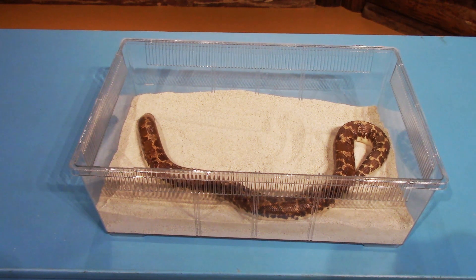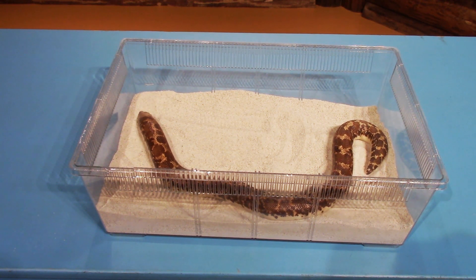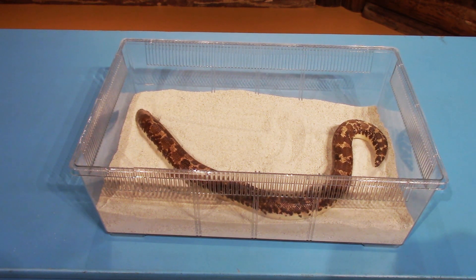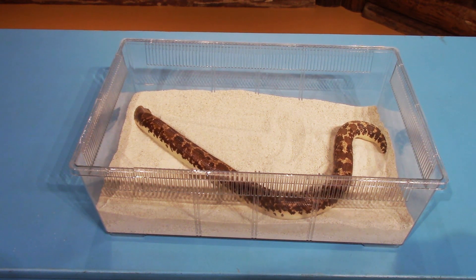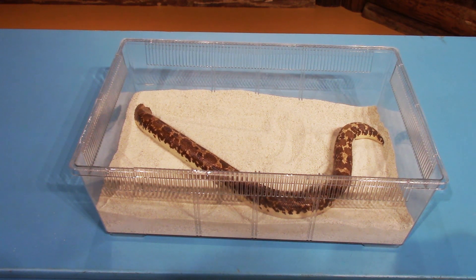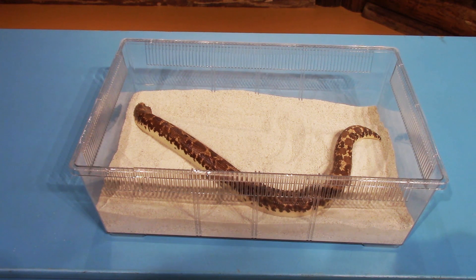The main difference between boas and pythons is that boas actually have live babies. What a Kenyan sand boa does when they're getting ready to have their babies — they lay eggs, and the eggs actually hatch inside the mom's stomach, and they give birth to live babies. That's the biggest difference: boas have live babies and pythons, like most other snakes, do lay eggs. You can see Sandy there showing off her digging skills a little bit.